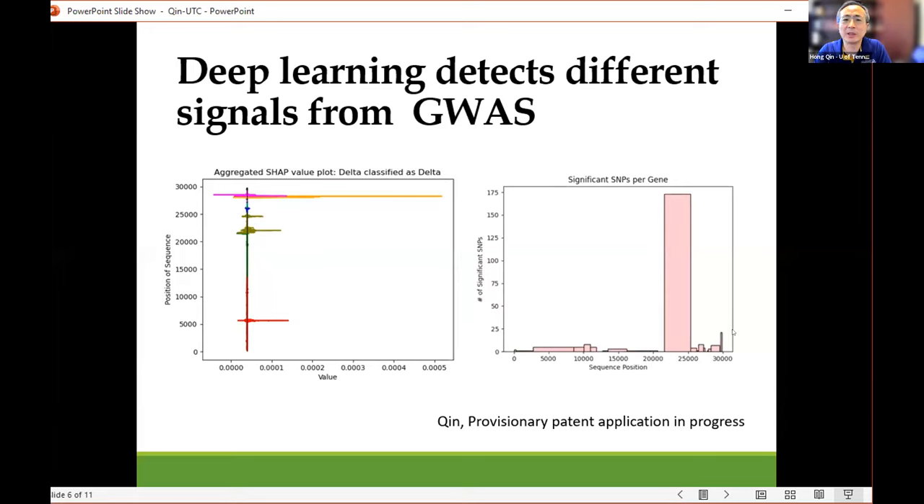By using the conventional statistical genomic method like genome-wide association study, it still picks the spike gene as the stronger signal, with some others but not very strong. In this case, the AI and the conventional statistical method give, at minimum, different weights to those signals. It's surprising and also reassuring — we pick up the conventional wisdom of the spike gene, but also other signals, which may or may not be verified by experimental methods.